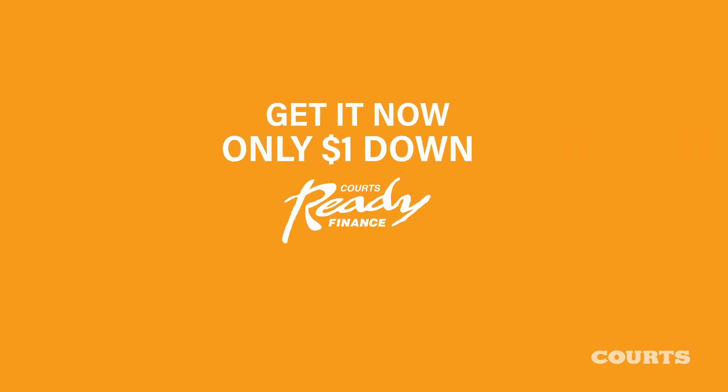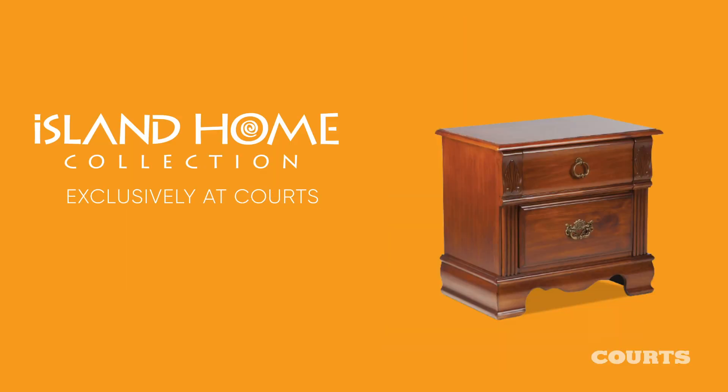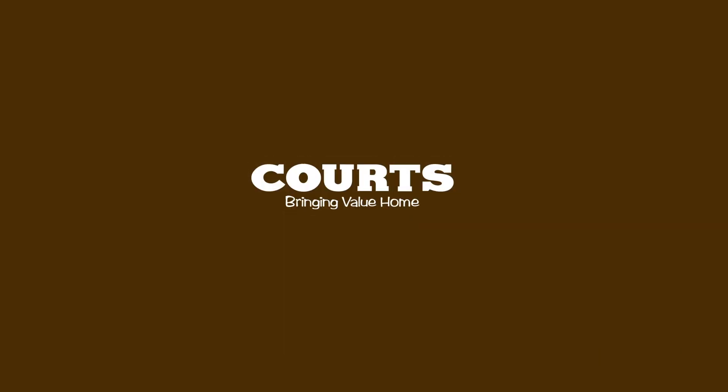It gets better. Get it now with only $1 down with Quartz Ready Finance. It's the Island Home Collection sale, available only at Quartz. Bringing value home.